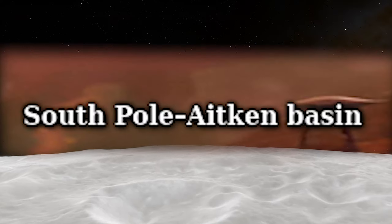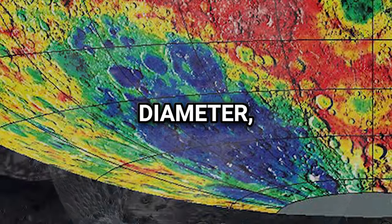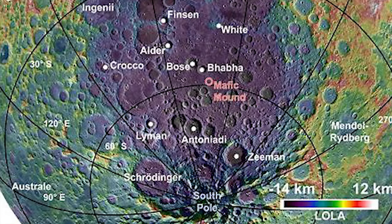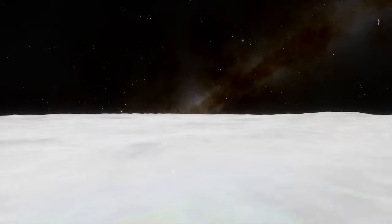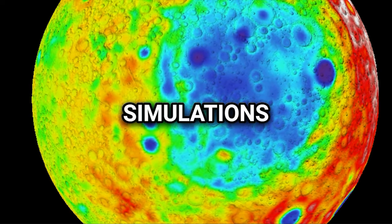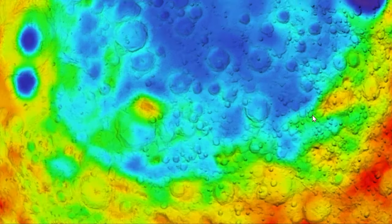The South Pole–Aitken Basin is a colossal impact crater situated on the far side of the Moon. It spans approximately 2,500 kilometers in diameter — roughly the distance from Ohio to Cuba — and boasts depths ranging from 6.2 to 8.2 kilometers, making it one of the largest known impact craters in the entire solar system. It is the largest, oldest and deepest basin recognized on the Moon. While initially thought to have formed through a high-velocity impact, simulations suggest a low-velocity projectile 200 kilometers in diameter, striking at a shallow angle.